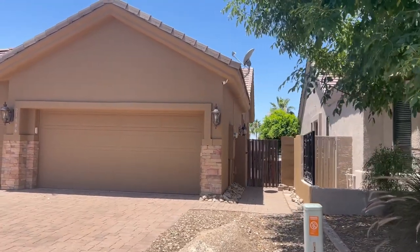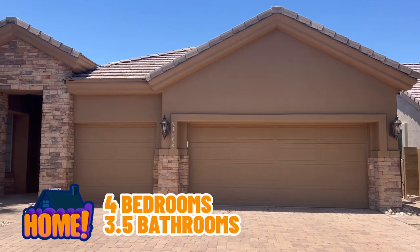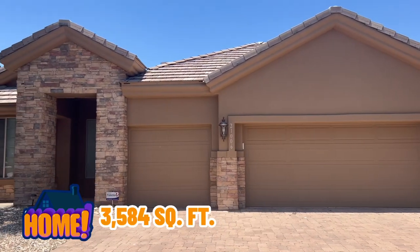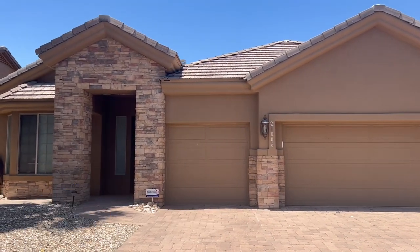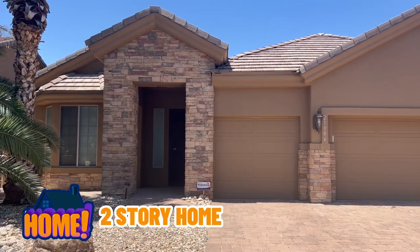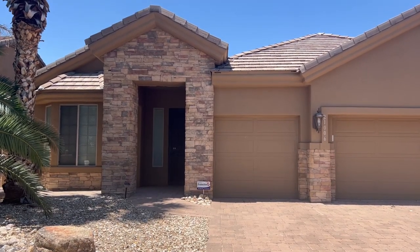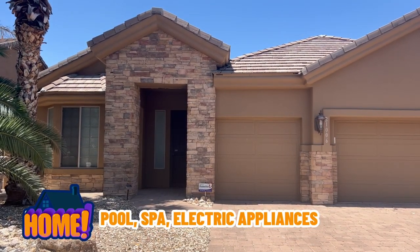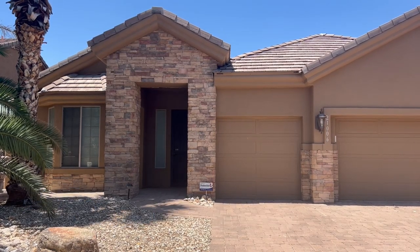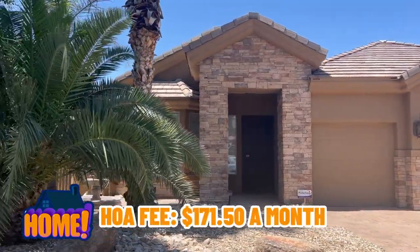Here we are at house number two. This home is $850,000 — four bedrooms, three and a half baths, 3,584 square feet, built in 1995, three-car garage. It's a two-story home with a walkout basement, on the golf course, and it has a pool, spa, fireplace, water views, and electric appliances. The HOAs for this home are $171.50.